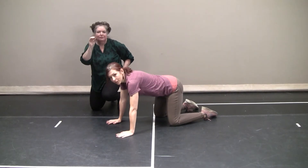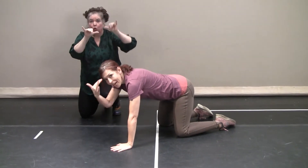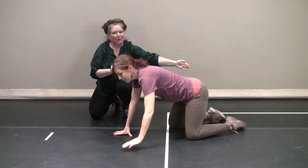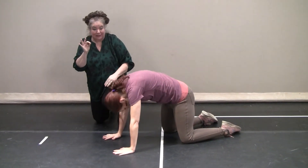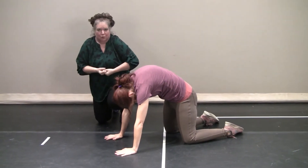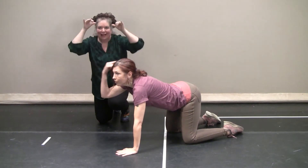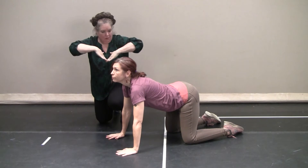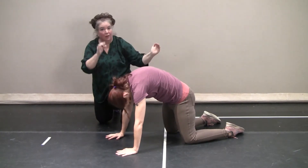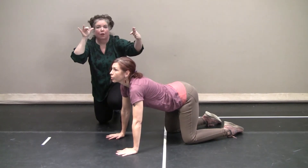We're going to do a little cat and cow, as they call it in yoga. This is a head and tail connection. A cat is head to tail underneath — it pulls the belly button up through your spine, lifting up out of your shoulders. And then a cow is head to tail the other direction, and we're lifting up. Cat, head to tail under. Cow, head to tail curved upward.